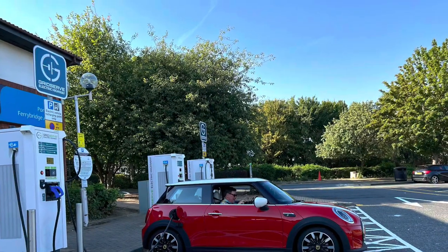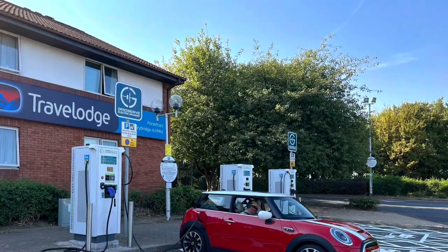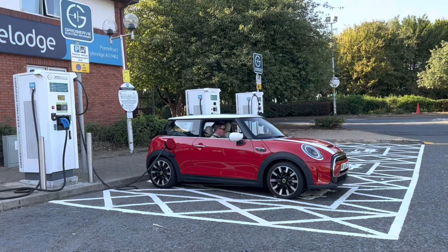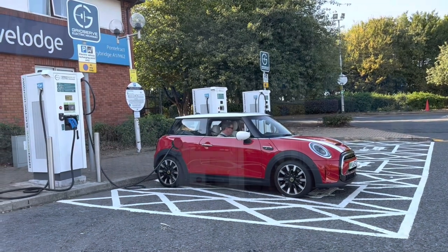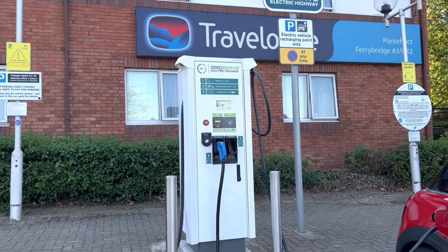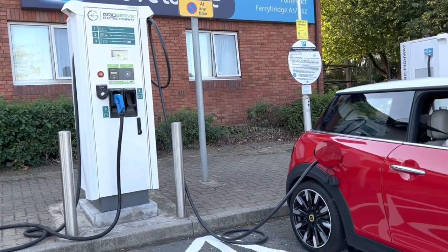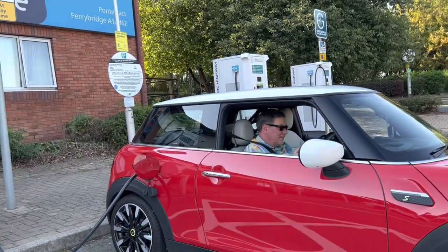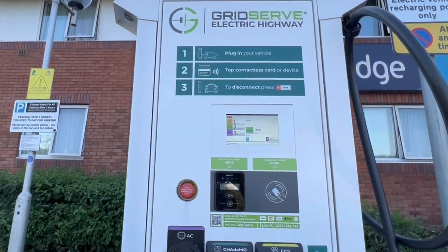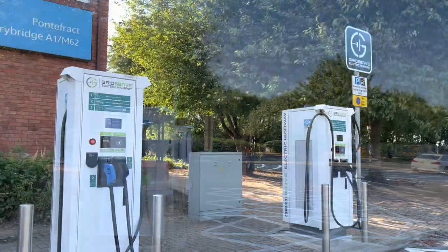GridServe have done a good job of renewing all the units on the Electric Highway — these were all replaced about a year ago in August 2021 — but they haven't got round yet to landscaping or flattening the road surfaces. I'm hoping that's going to be done eventually. So once again my wife has had to do the charge today, and this is another location where I wouldn't be able to do it if I was driving alone.